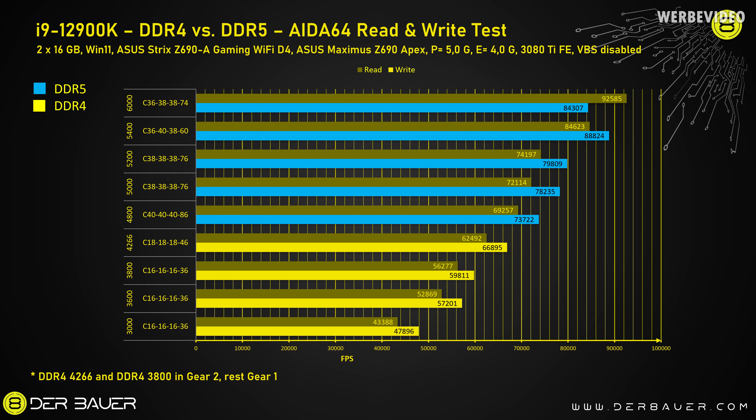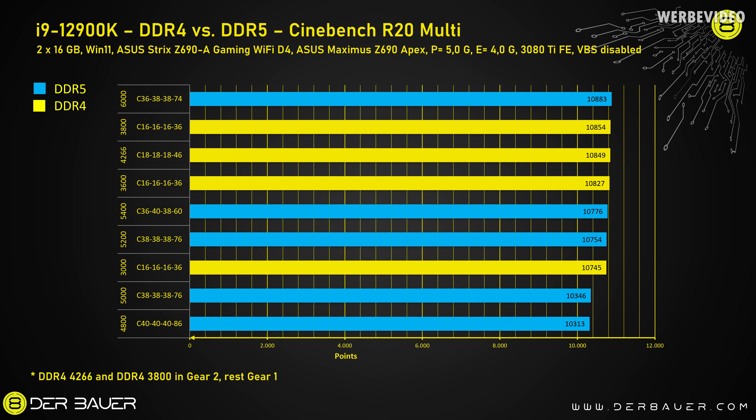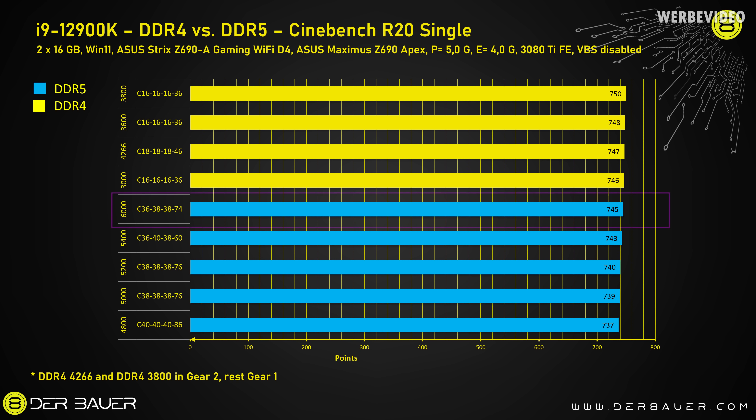DDR5 is especially fast when it comes to synthetic read and write rates testable with AIDA64. We can see 9200 MB/s read and 8400 MB/s write with the 6000 C36 kit, just beating the 5400 optimized and tweaked kit with C36. Looking at AIDA64 latency, it's somewhere in the center, just below 70 nanoseconds — it obviously won't be able to beat DDR4. In R20 Multi we are on par with 3800 C16, and in single-core it's also not the best result; DDR4 is still very strong here.